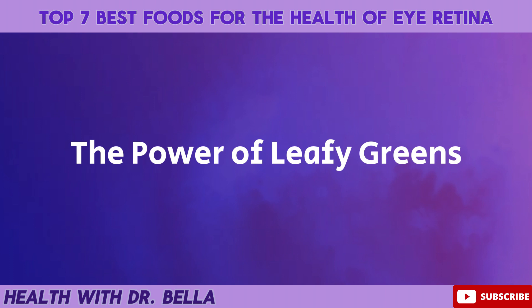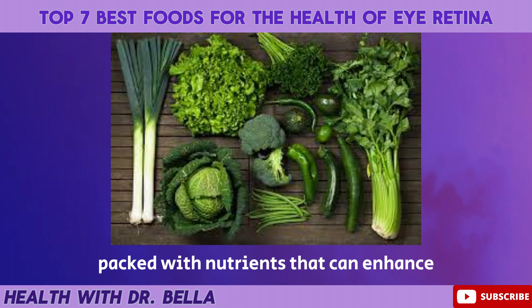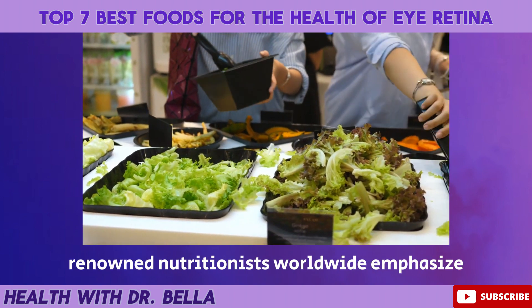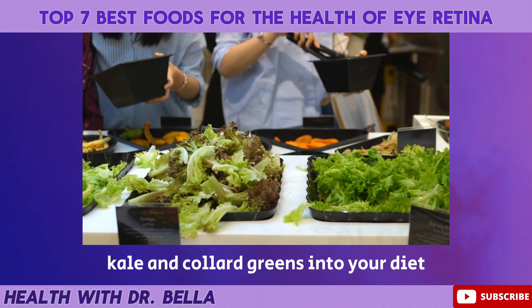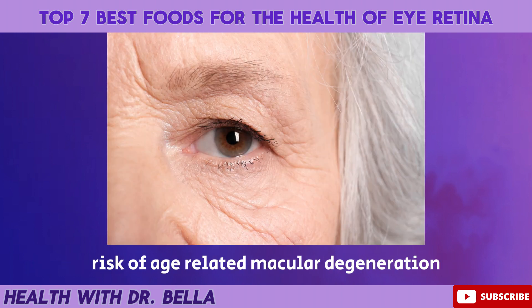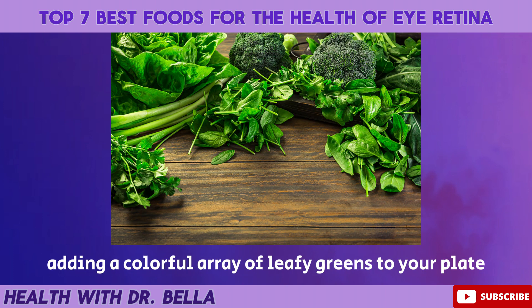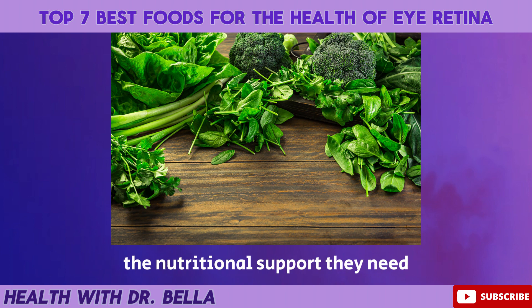The power of leafy greens. Leafy greens are like superheroes for your eyes, packed with nutrients that can enhance the health of your retina. Renowned nutritionists worldwide emphasize the importance of incorporating leafy greens such as spinach, kale, and collard greens into your diet. These vegetables are rich in lutein and zeaxanthin, antioxidants that have been linked to a reduced risk of age-related macular degeneration, a common cause of vision loss. Adding a colorful array of leafy greens to your plate is a tasty and effective way to give your eyes the nutritional support they need.